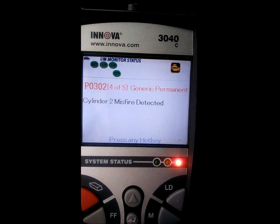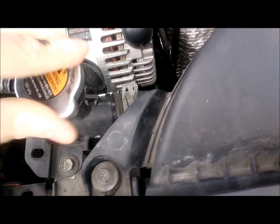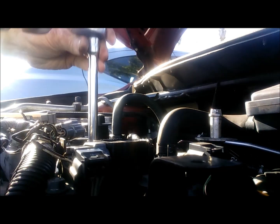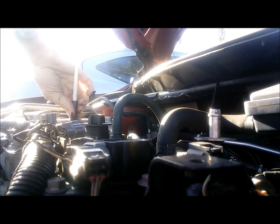Generic misfire and misfire on cylinder number two and cylinder number one. That looks like an aftermarket ignition coil — they changed all of them. That's the aftermarket coil. He bought a new coil just to try.